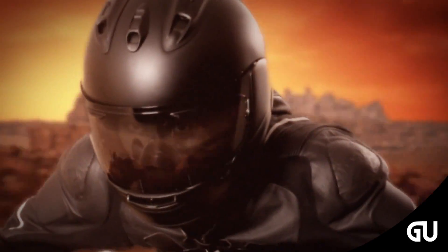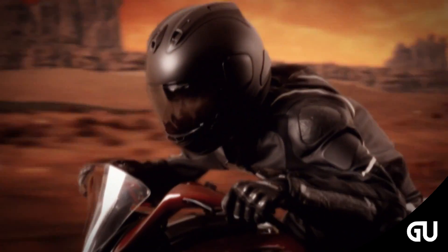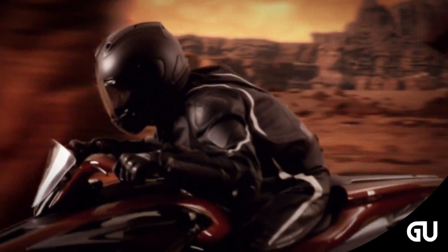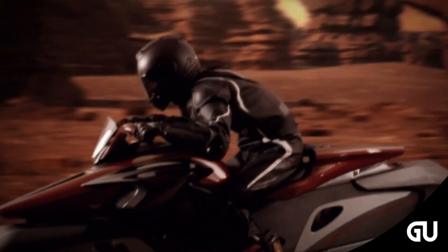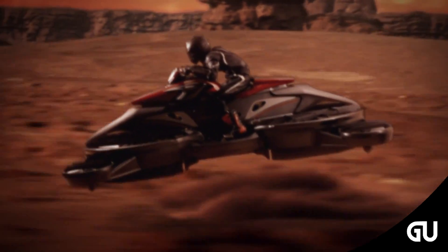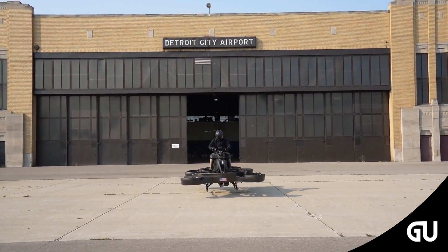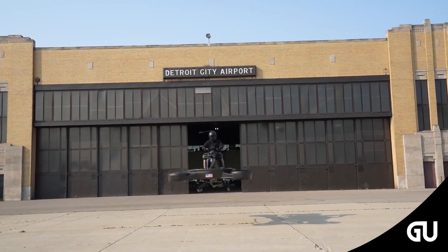Bringing science fiction to reality, imagine a world where humans have free reign over the skies. The Sterismo hover bike is a one-passenger aircraft, with lift provided by two large propellers in tandem under the fuselage, and four smaller side-mounted fans on each main lift duct for forward and directional flight.